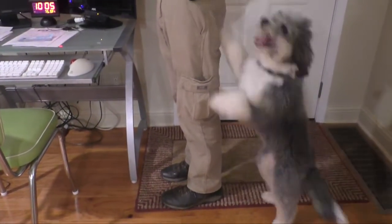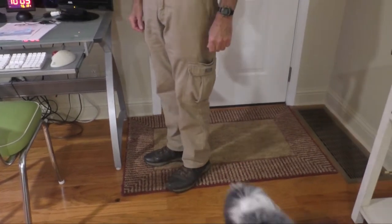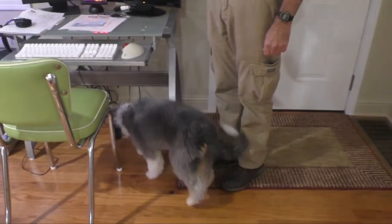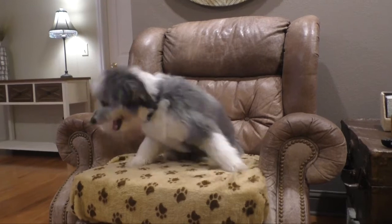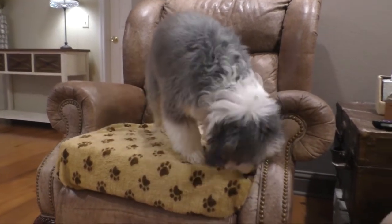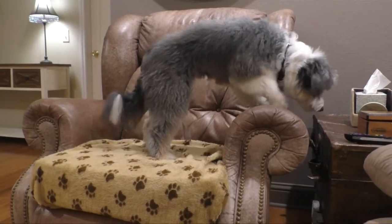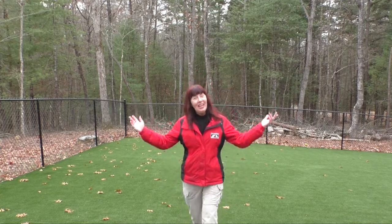She's jumping up on people, and in the next couple of days when we're out and about, there'll be a sit and wait while greeting. If you don't want her on the furniture, in the coming days you'll see me use the place command for Lacey to go to an object such as a rug or dog bed. Today's learning is the follow command and also go play.